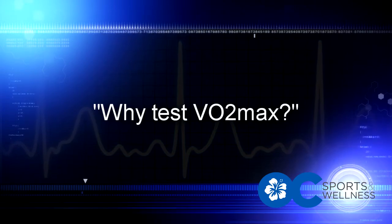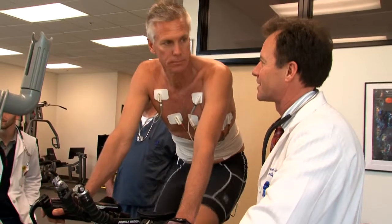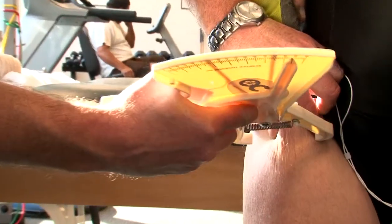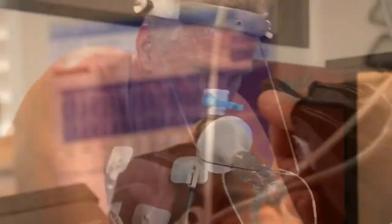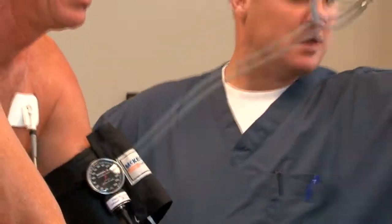Why test VO2 max? For the general population, knowing your fitness level is the single best indicator of your overall health. Those who are fit have higher VO2 max values and can exercise more intensely than those who are not well conditioned. While most people are fixated on their cholesterol level, knowing your fitness level is far more important. For competitive athletes, training at the proper intensity level is crucial to improving athletic performance and staying injury free.